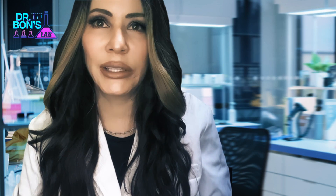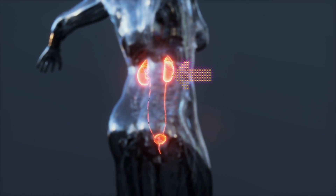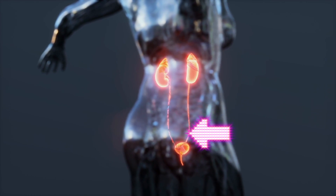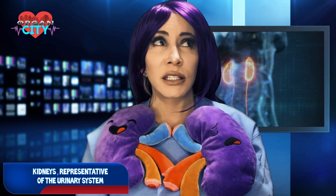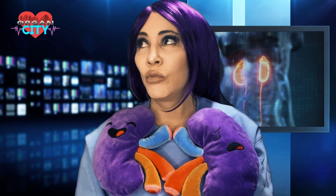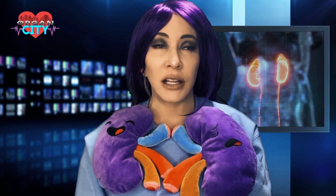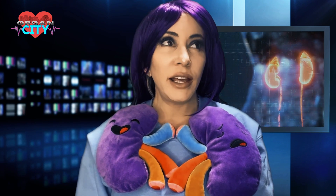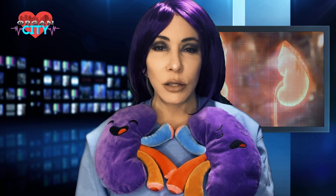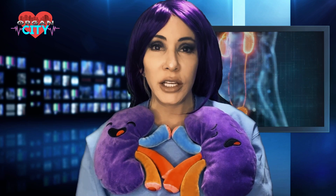The urinary system has two kidneys situated in the posterior body cavity on either side of the spinal cord. They connect to the urinary bladder via ureters, and from the bladder the urethra leads outside the body. The kidneys filter blood, balance electrolytes, release hormones to control blood pressure and red blood cell production, and control acid-base balance — keeping blood pH at 7.35 to 7.45.